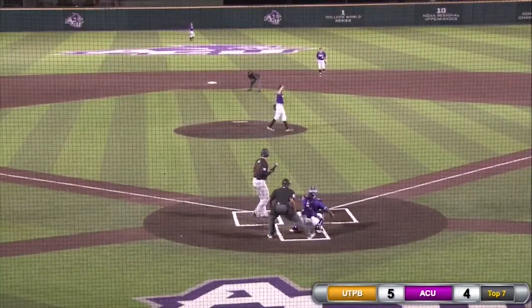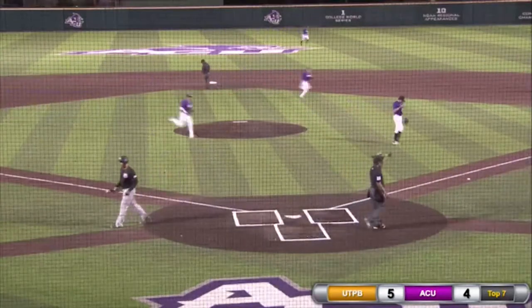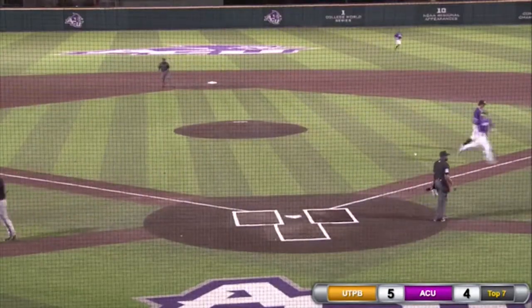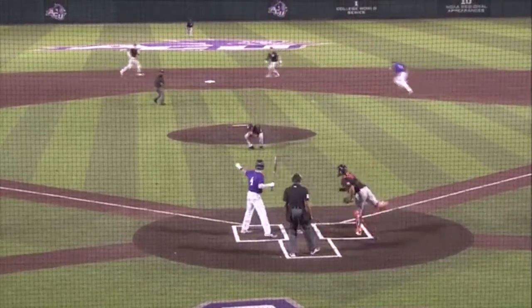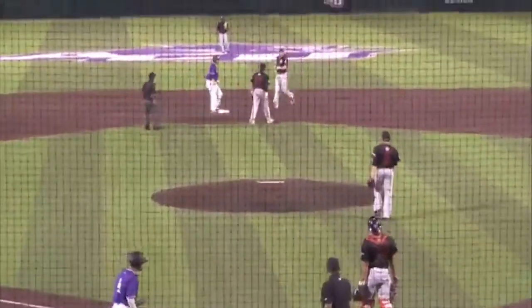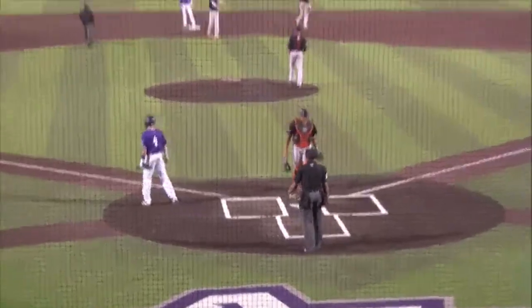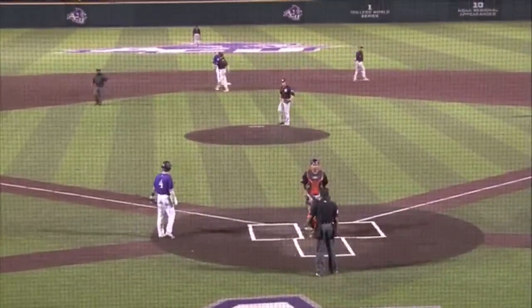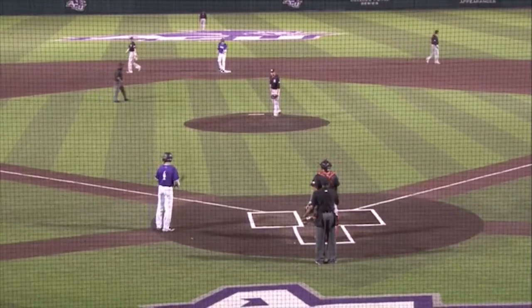2-2 pitch, called strike three — that may be a makeup call, catching the outside corner. 1-1 pitch slides away. Runner heading down to second — it's Eager, and the throw is off the glove of the second baseman. Ryan Randall comes in to score and the Wildcats have tied it up at five. The double steal works for the Wildcats here in the seventh.